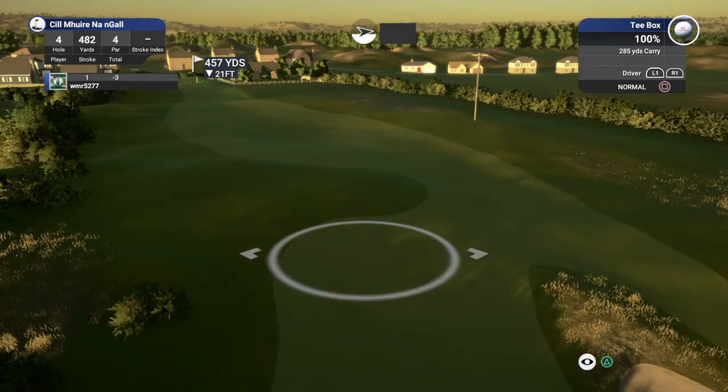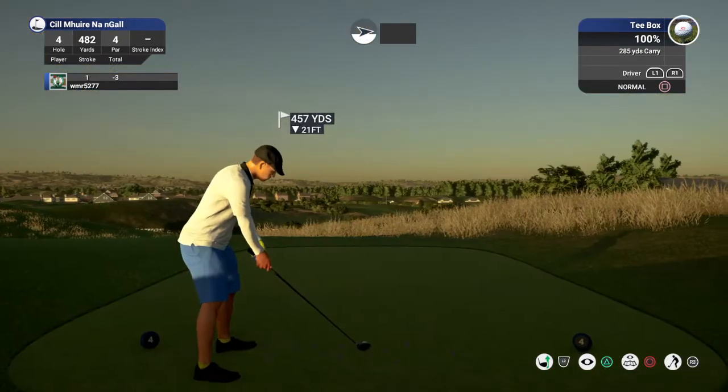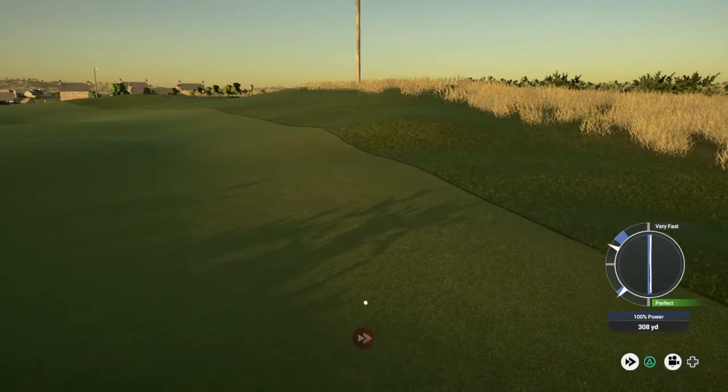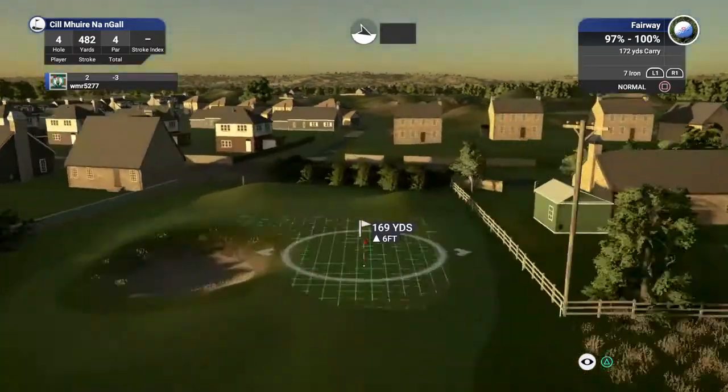Take your best shot. I think this looks pretty safe. And from here we're right around 170 yards out.